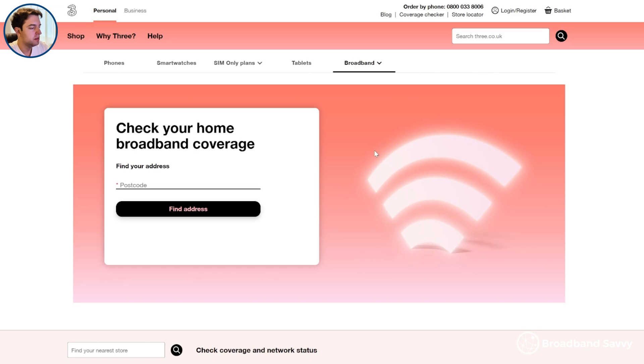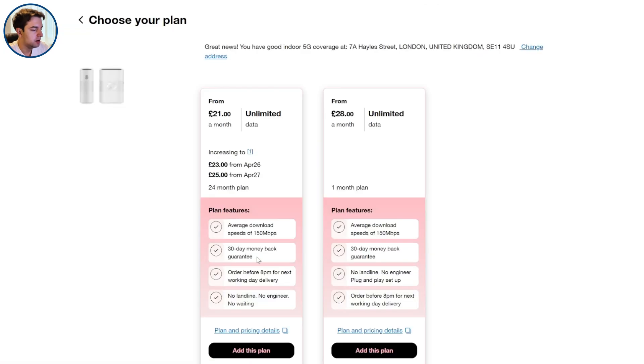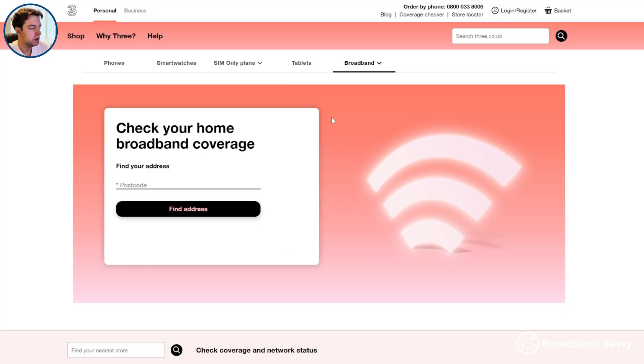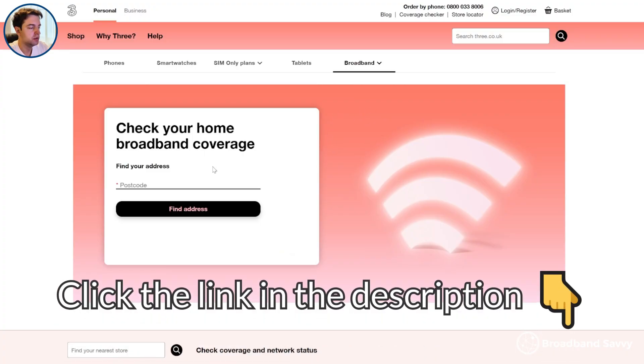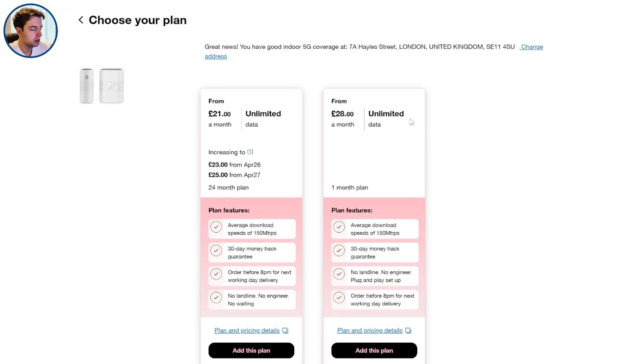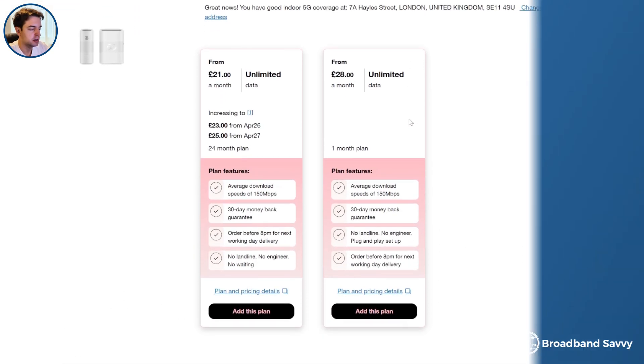That's why with 3 broadband, they offer a 30-day return policy so you can set up the router and test what the speeds are like over the course of a few weeks at your address, to see if 5G internet is the right solution for your needs. And the same money-back guarantee is also available on their 5G outdoor hub plans. So click the link in the description to the 3 home broadband coverage checker and put in your postcode to see if you can get their 5G hub or 5G outdoor hub at your address.